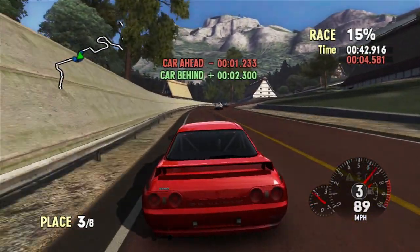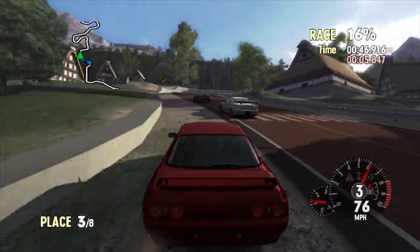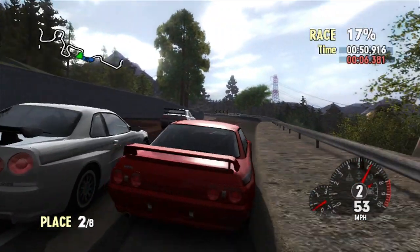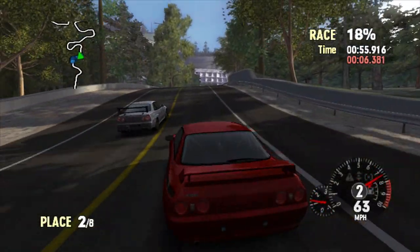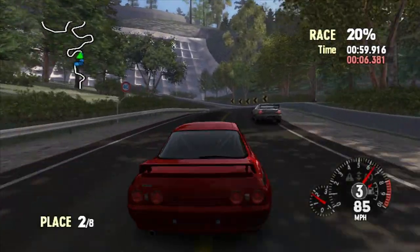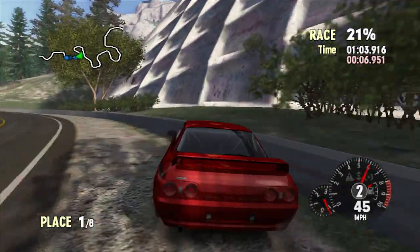I think I definitely have the handling advantage over these guys, which is pretty decent considering what track we're on. Don't get in my fucking way, even though you're going to do it anyways. Get the fuck out of here. I need first place, not you. Nothing happens if you get in first place — it only affects anybody if I get in first place.